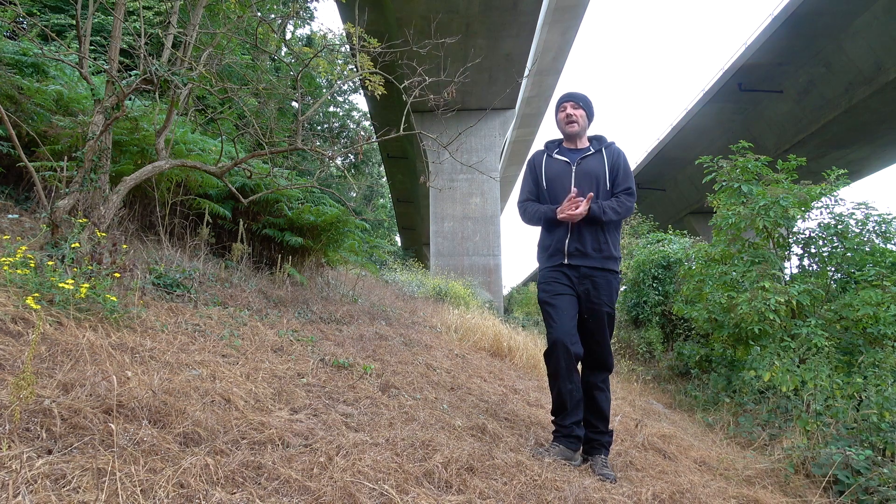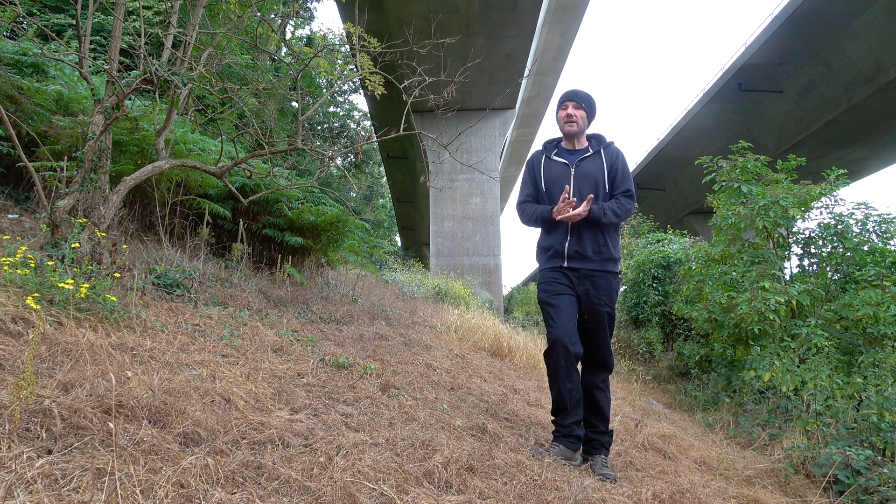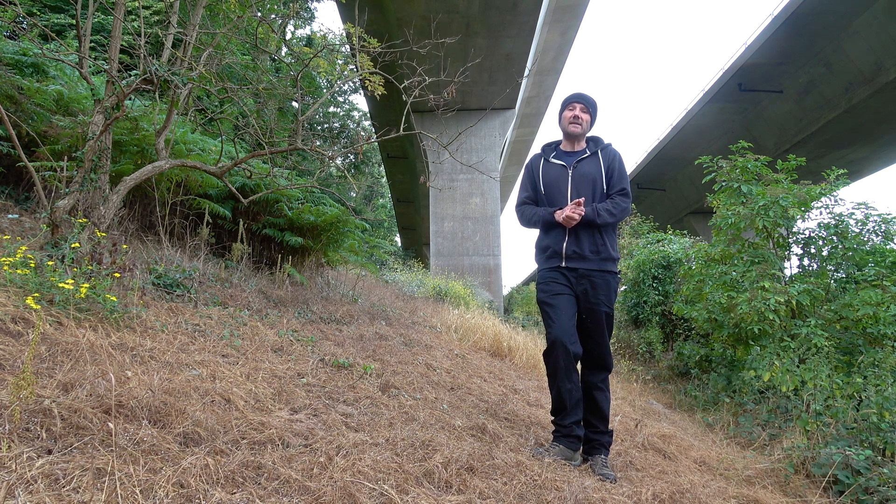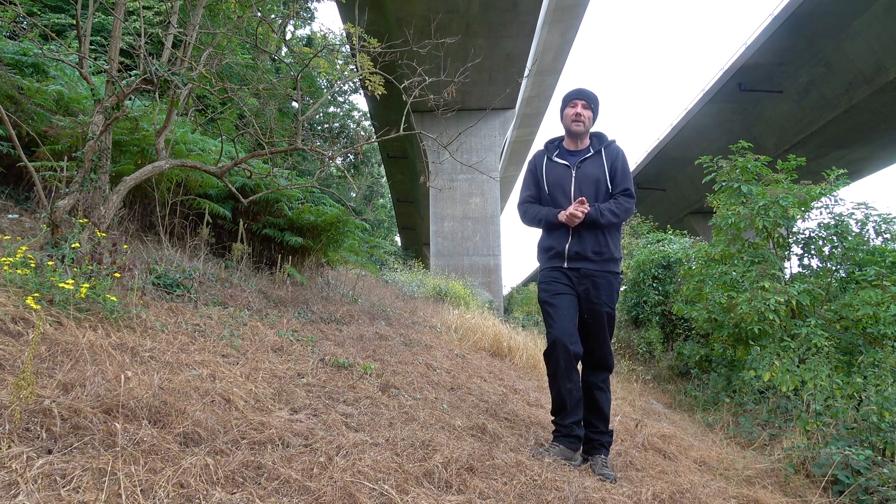So why was it built? Because hills — lots of hills. Extending from the coastline to Bristol is a ridge known as the Tickenham Ridge that in places is over 100 metres high. Road planners knew that they wanted to get the M5 motorway down to Exeter, but the question was: how do you get over this massive ridge with the motorway?